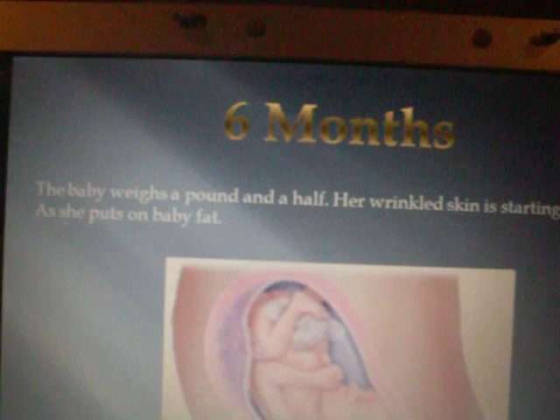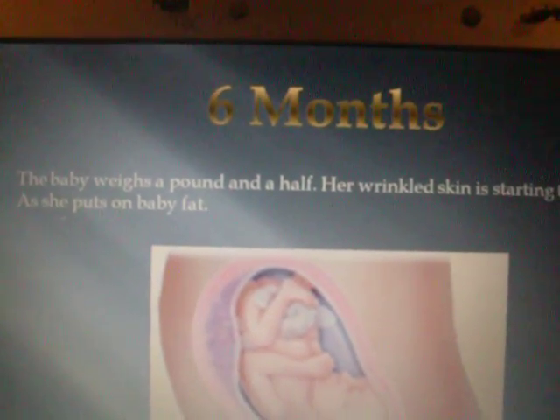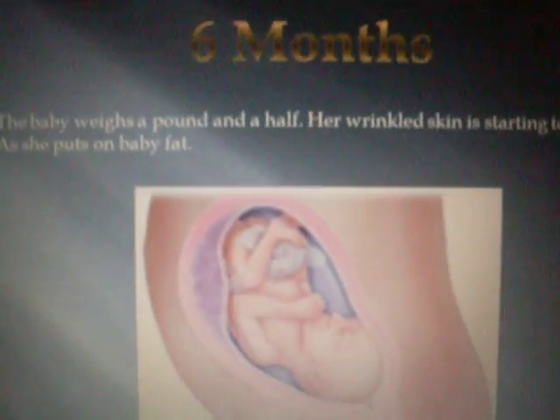6 months. The baby weighs a pound and a half. Her wrinkled skin is starting to smooth out as she puts on baby fat.